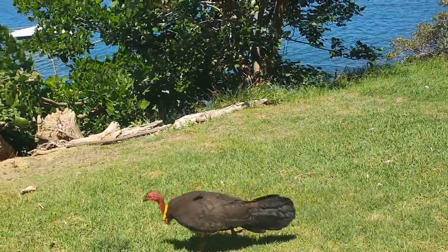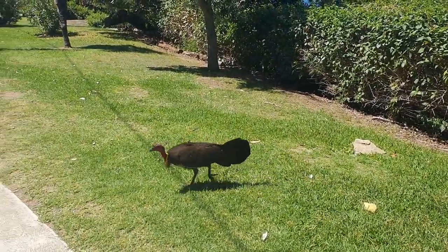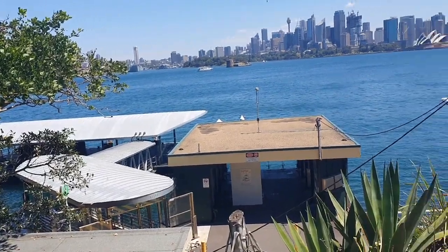This is a brush turkey, which is native to Australia. They were thought to have disappeared from the Lower North Shore area from 1900, but because of the abundance of food and not being scared of humans, they have returned.